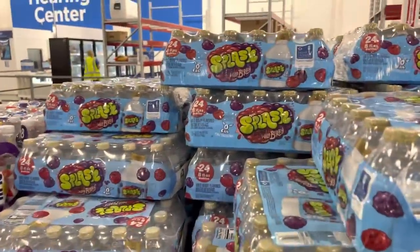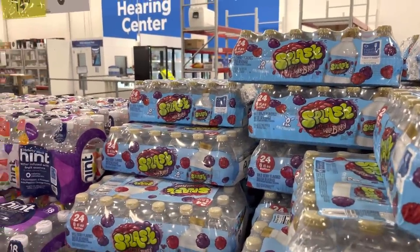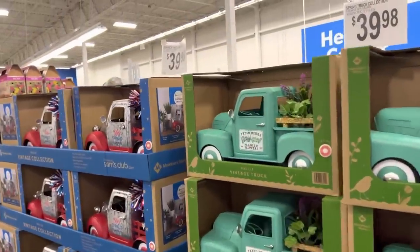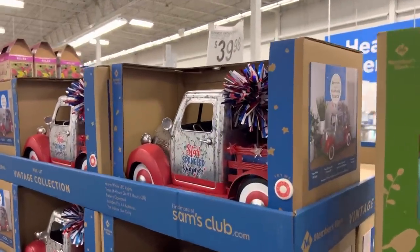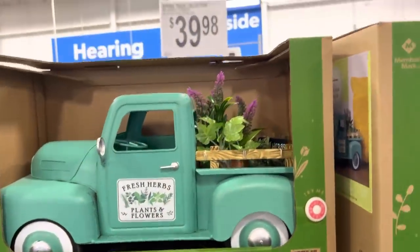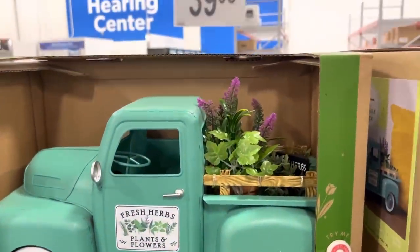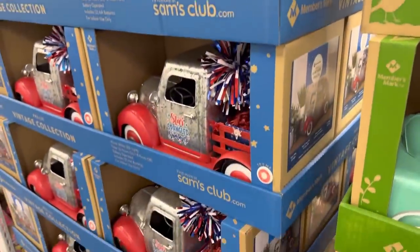What do we have here? This is Splash Blast Wildberry — that's very difficult to say — about six dollars. They've got the trucks back with new ones this time. There's the Star Spangled Summer Truck, that's cute, and the Fresh Herbs Plants and Flowers Truck. It says fresh herbs but those look rather plastic if you know what I'm saying. Forty dollars for those though, very cute, very festive.